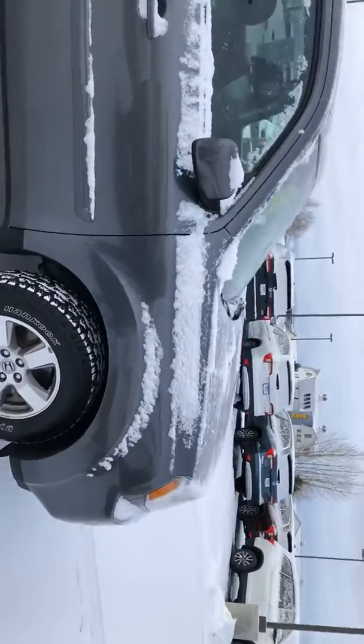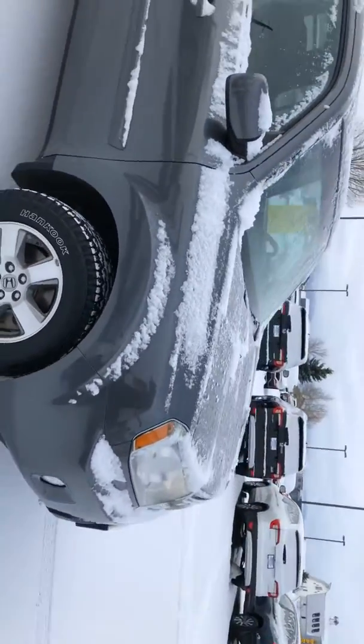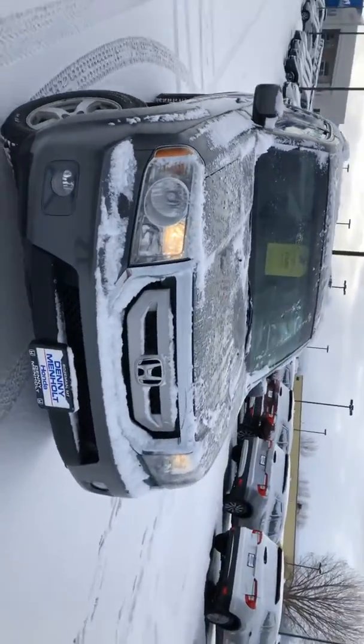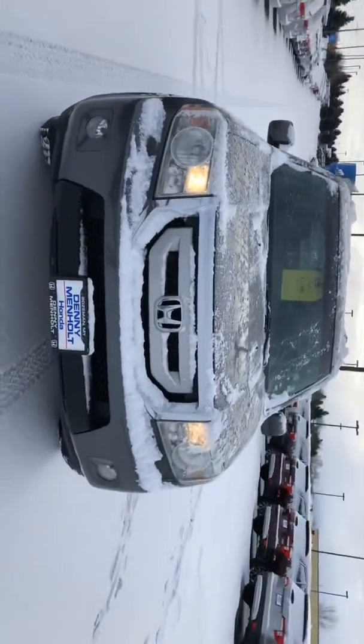The miles on this are 174,000, but again it is a Honda and Hondas run and run and run. You'll get a good 300,000 out of it.